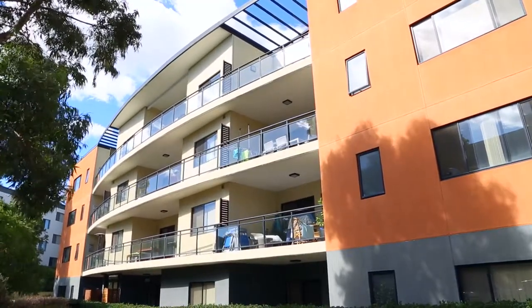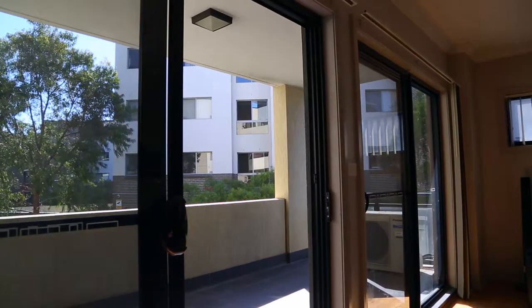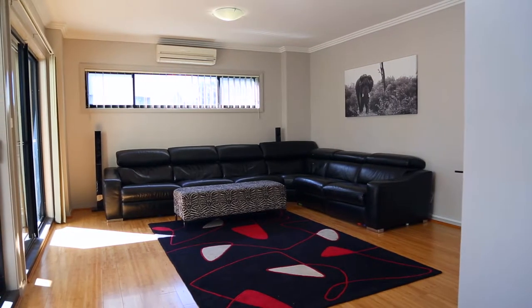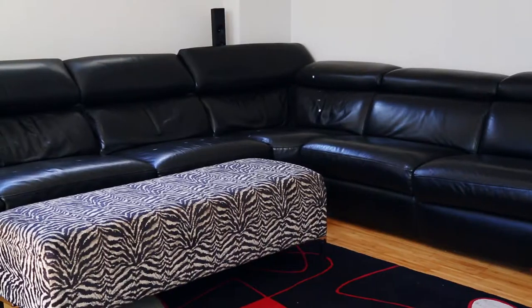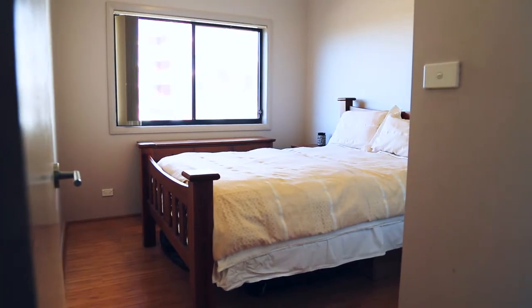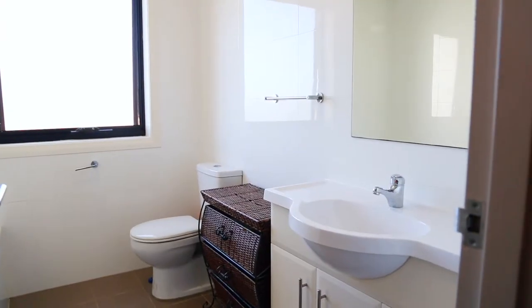Entering the apartment you can feel the space straight away, from the wide hallways and nine-foot ceilings to the large windows and open-plan living areas. The home offers three oversized bedrooms all with built-ins, plus an en-suite and family bathroom each with floor-to-ceiling tiles.